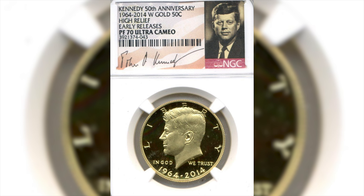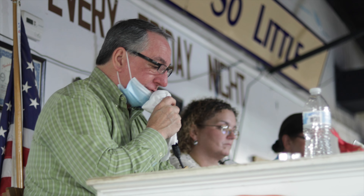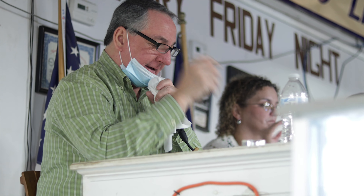On lot number 249, we have a 2014 West Point proof 50th anniversary Kennedy Gold half dollar. It is graded by NGC Proof 70 Ultra Cameo, high relief — it's a beautiful coin, and it's gold. I have 1450 opening. Sold at 1450, buyer number 55.